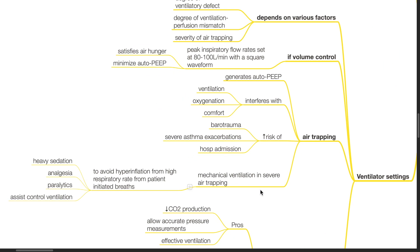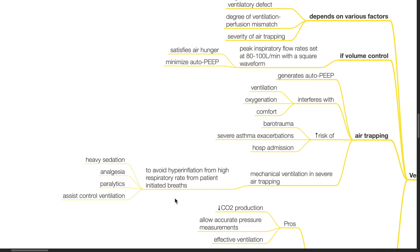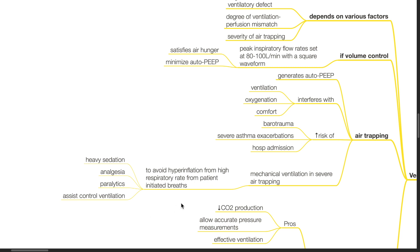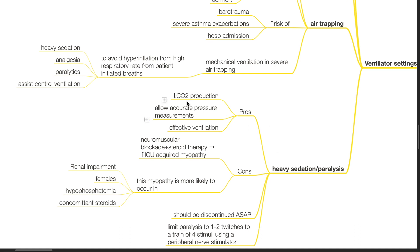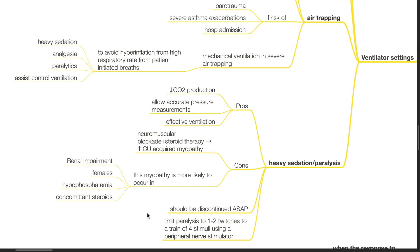Mechanical ventilation in severe air trapping: To avoid hyperinflation from high respiratory rates from patient-initiated breaths, provide heavy sedation, analgesia, paralytics, and assist-control ventilation. Pros of heavy sedation or paralysis: decreased carbon dioxide production, allows accurate pressure measurements and effective ventilation. Cons: neuromuscular blockade with or without steroid therapy increases the risk of ICU-acquired myopathy, more likely in renal impairment, females, hypophosphatemia, and concomitant steroids. Paralytics should be discontinued as soon as possible; limit paralysis to 1–2 twitches to a train-of-four stimuli using a peripheral nerve stimulator.